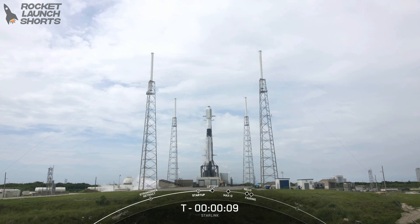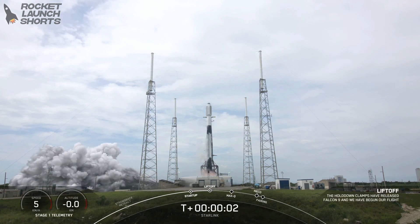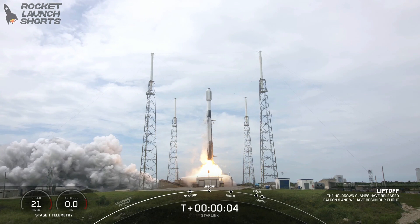T minus 10, 9, 8, 7, 6, 5, 4, 3, 2, 1. Ignition, and liftoff. Go Falcon, go Starlink.